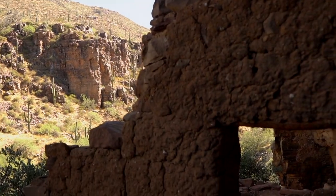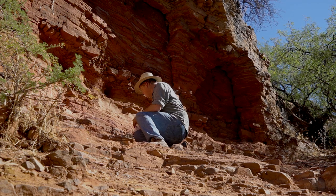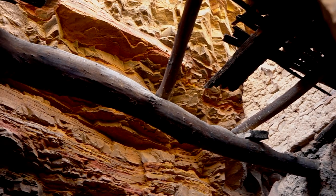Come with me today as I explore ancient ruins in the backcountry of Arizona, searching for red ochre which may have been used to decorate the polychrome pottery that was made here over 700 years ago.